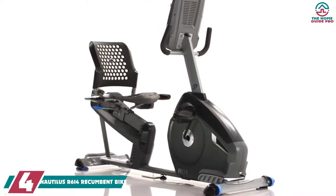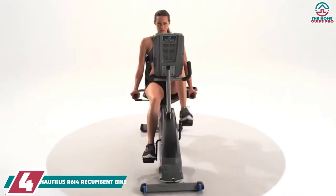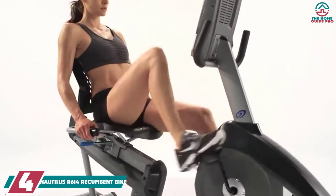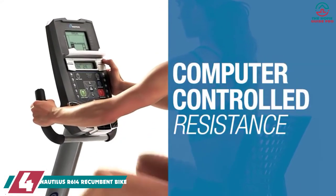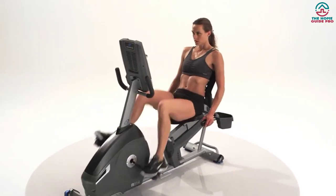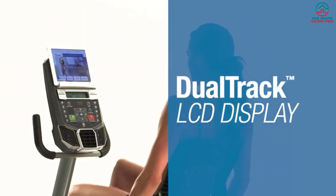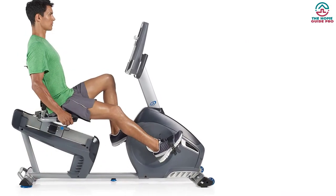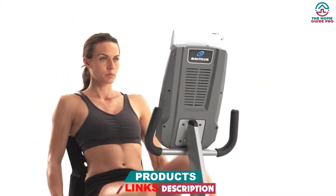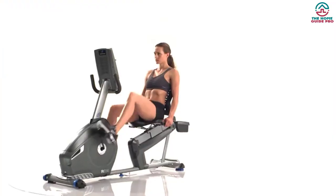Moving on at number four, we have the Nautilus R614 recumbent bike. The Nautilus R614 offers fantastic features at a low price. It is useful for cardio exercises with no impact on your joints, making it one of the best recumbent bikes for seniors. It has a sturdy structure for maximum durability, a ventilated seat for comfort, and a sliding seat rail for easy adjustment and stable locking.